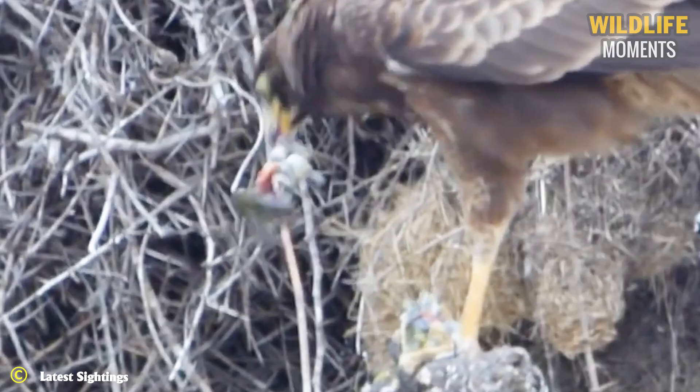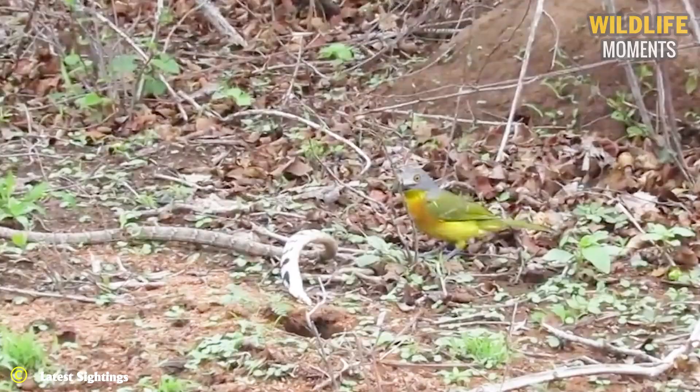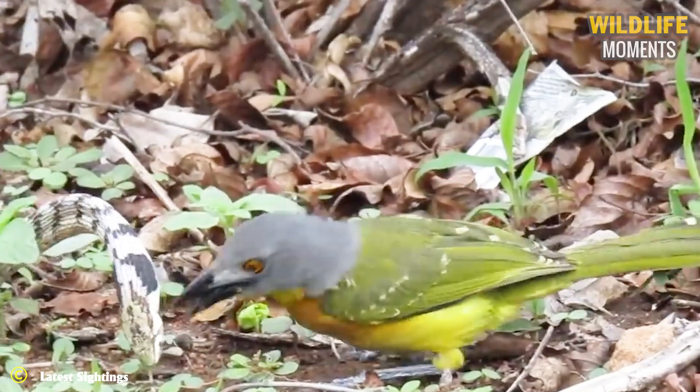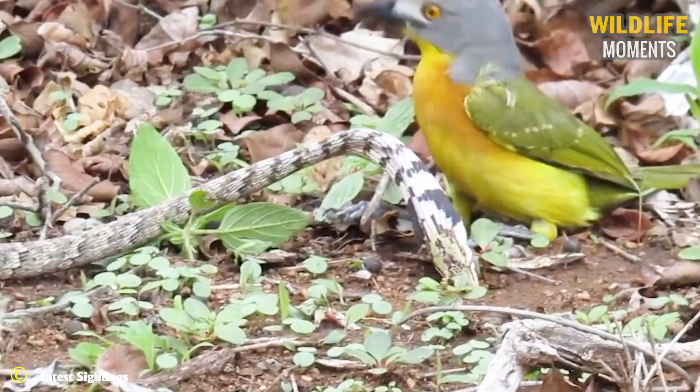A bird fighting a snake. Watch how cleverly deceptive the snake becomes by playing dead to fool its captor. The bush shrike and snake began to fight each other until the snake pretended to be dead. But the bird was not so easily fooled and the fighting continued.